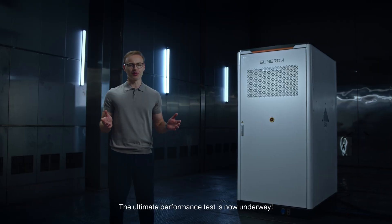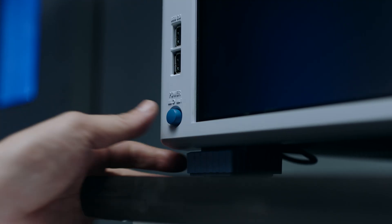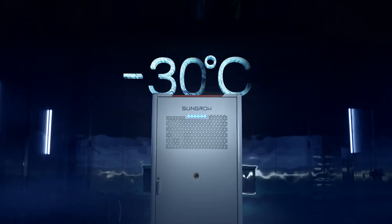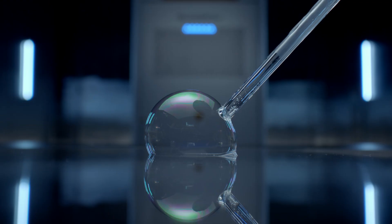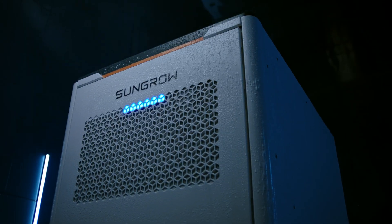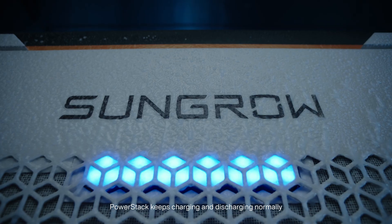The ultimate performance test is now underway. After 24 hours at minus 30 degrees, PowerStack keeps charging and discharging normally.